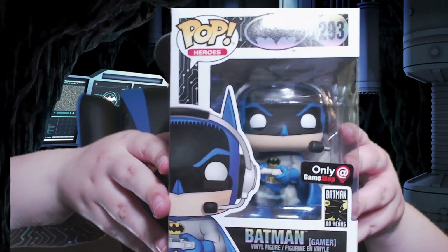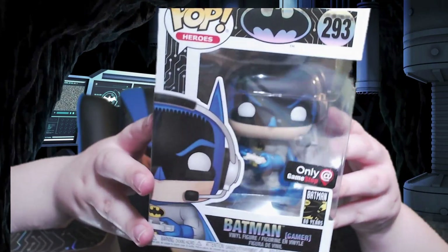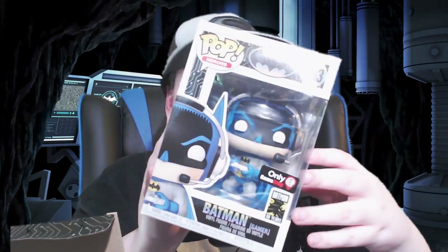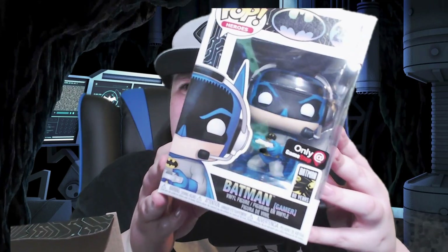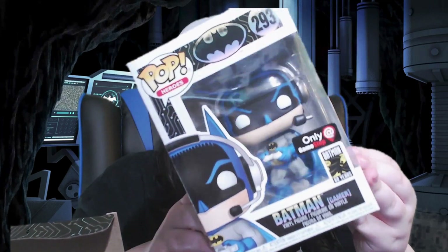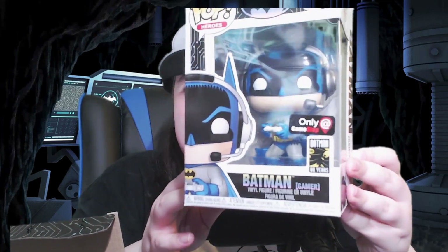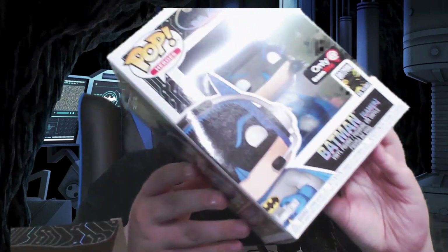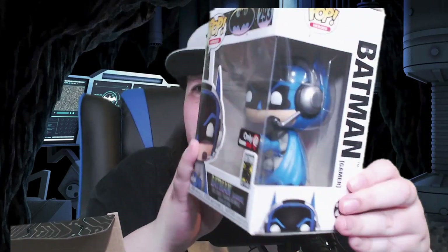And then the final item, of course, what you've all been waiting to see — the Batman Gamer full Funko Pop! I like the box on it, it has a different texture than normal. I don't really collect these, I typically just collect figures, but now I'll have the exclusive Batman Gamer that was only ever at GameStop. I love how they just keep putting 'Gamer' all over it.